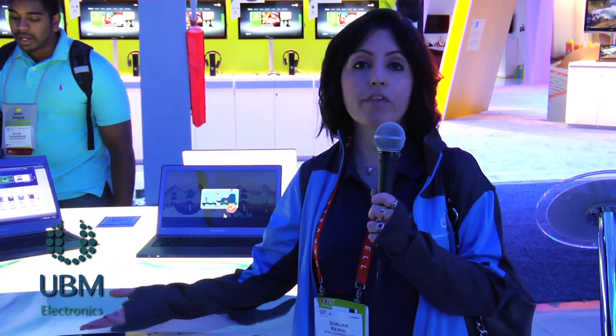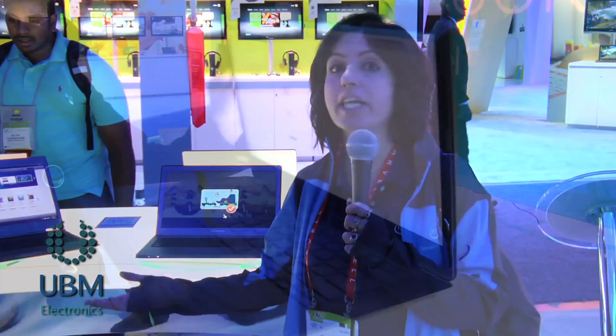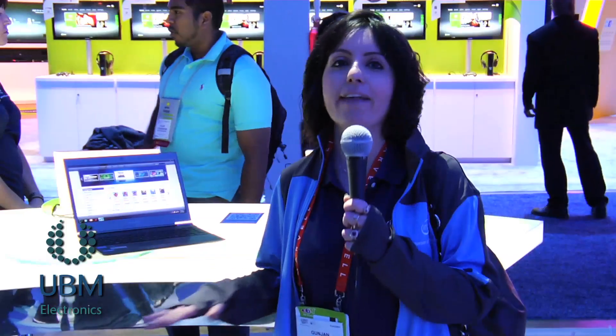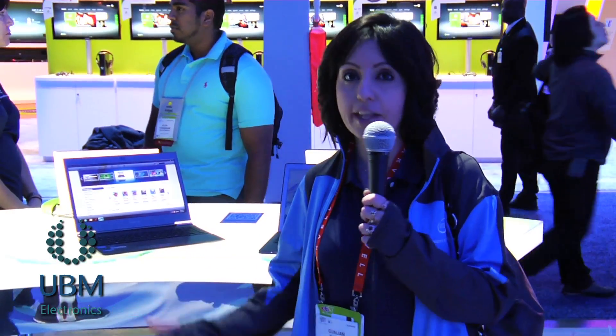We are also showcasing the Intel App Center, which is our app store for PCs and Ultrabooks. There's a whole bunch of apps optimized for the Ultrabook experience, making it more fun and useful for consumers — a lot of content that's exclusive. We have a new app called Mixman that helps users remix and create their own music, then share it with their friends.